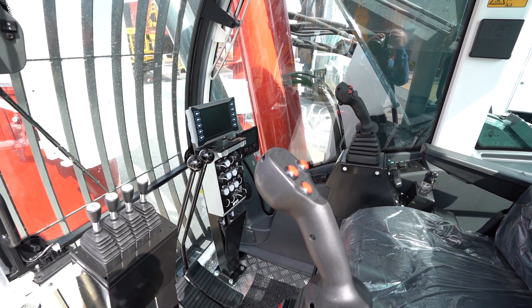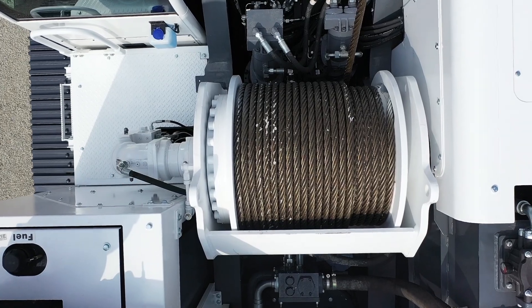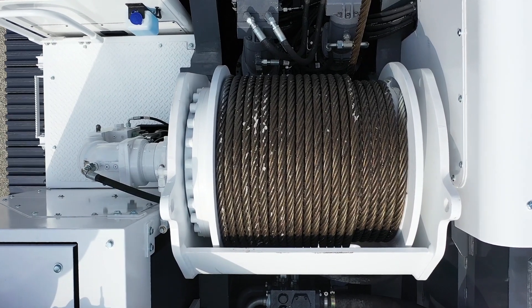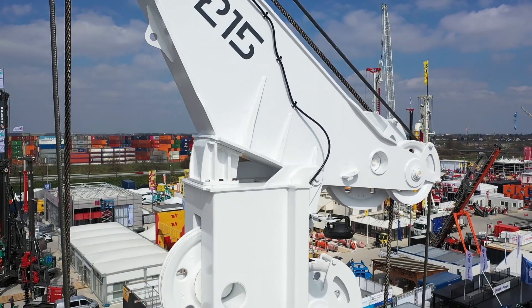From an operational point of view, IMT machines stand out as well, thanks to the main winch free fall control system and the bottom hole stop function. There are multiple other advantages that we would love to show and discuss with you at our stand.